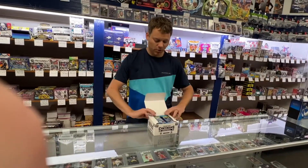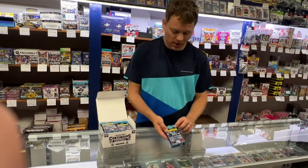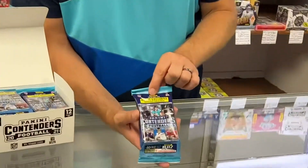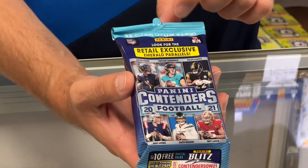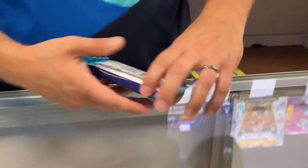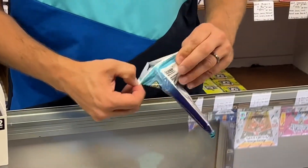You do have the chance of pulling the rookie ticket autos. And if you zoom in there, we'll show them. Look for the retail exclusive Emerald Parallels. Hopefully we can pull one and show you what they look like, so you can see what kind of value you're going to get out of these packs.